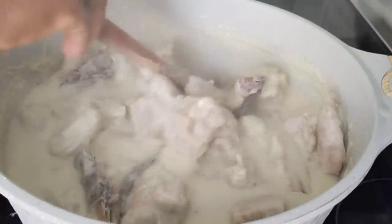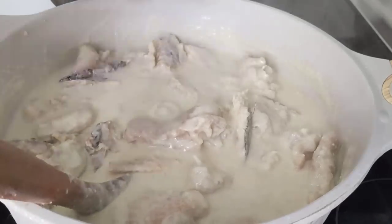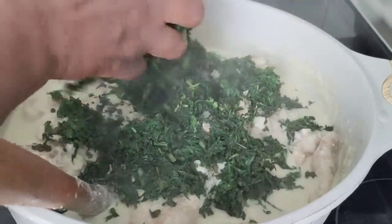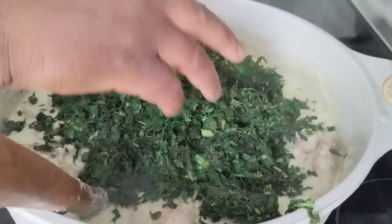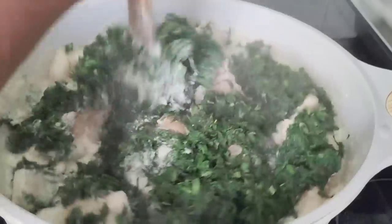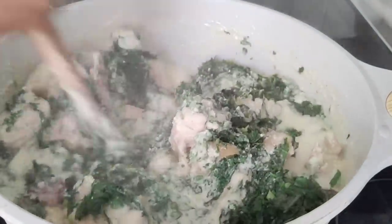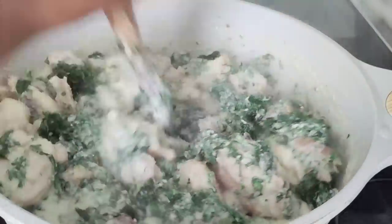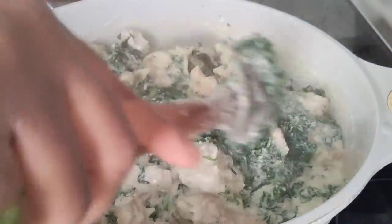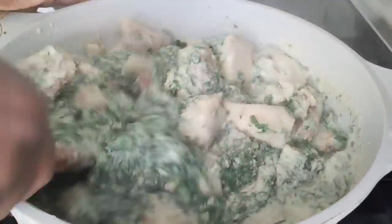Our fish has steamed for another 5 minutes, so now we're adding our bitter leaves — just like that. I'm not going to use all of it; there's a lot of bitter leaves. Put a little bit at a time and mix as you go.